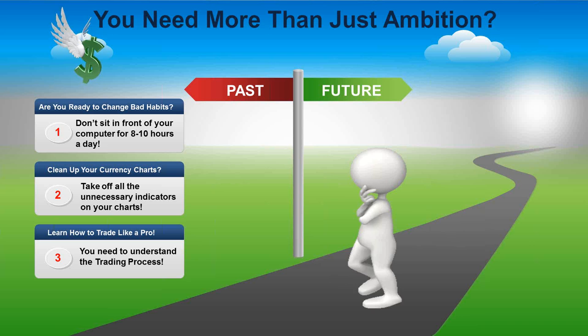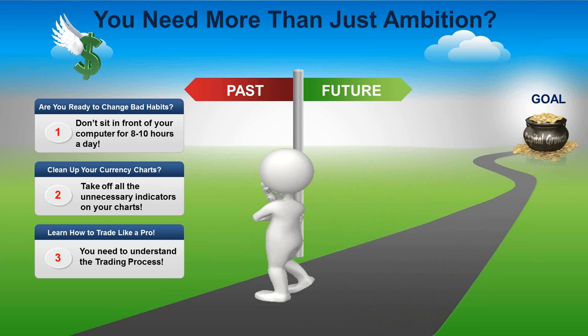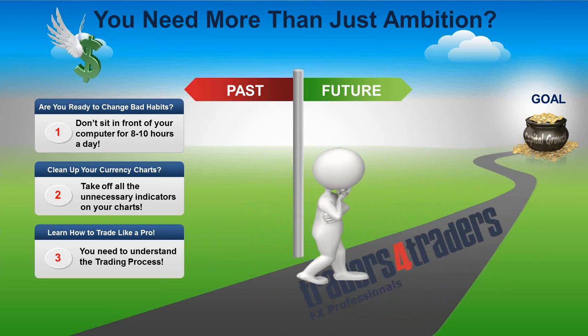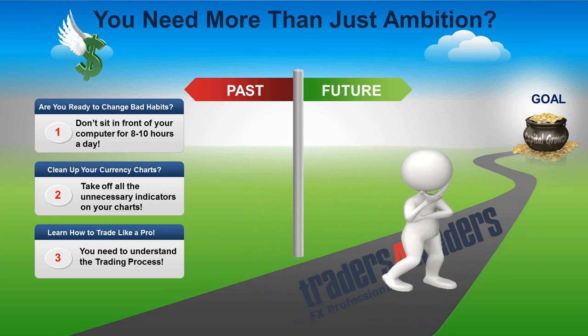Thirdly, you've got to learn how to trade like a pro. You need to understand the trading process, and that's what's really going to deliver your capital growth. Trading isn't a hobby — this is an experience to change your lifestyle and add an extra income to your bottom line. That's where we fit in: giving you the knowledge and experience to understand the market fundamentally and technically.